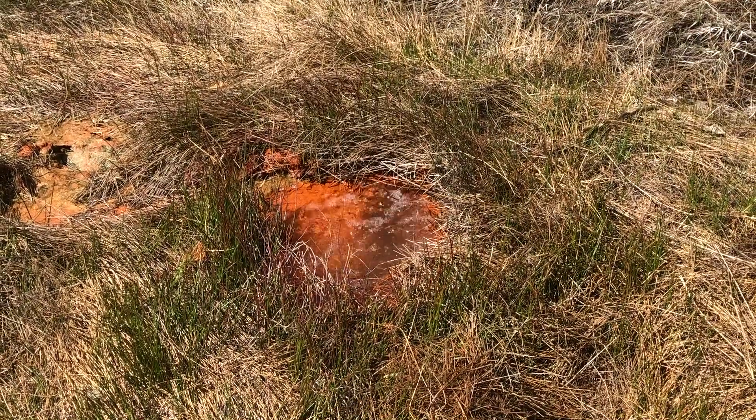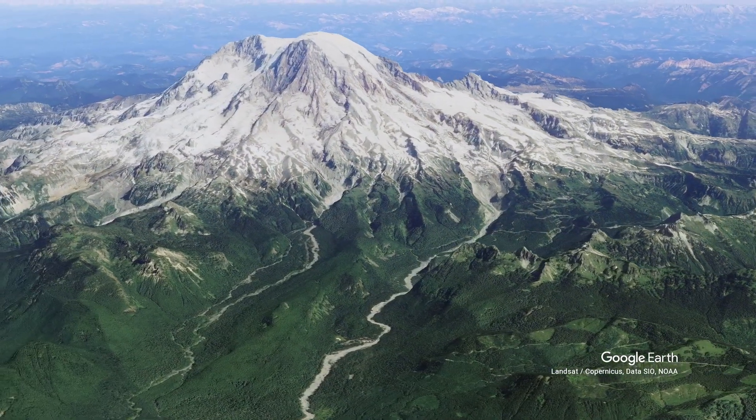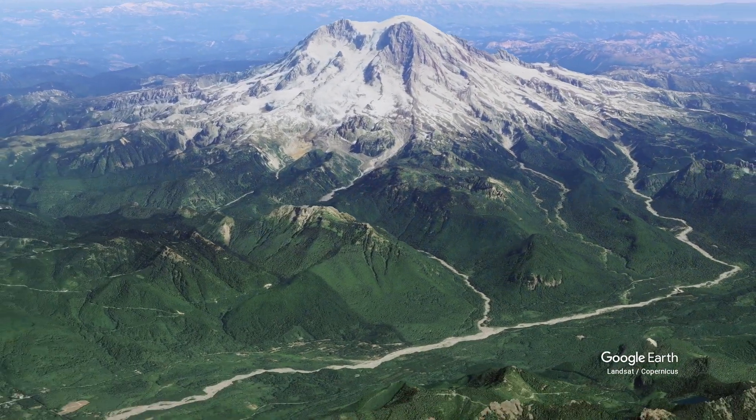These mineral springs are bubbling up out of the ground because Mount Rainier is an active volcano, and because it's an active volcano there's a large body of hot magma deep underground. This large body of magma is a huge source of heat, so as water seeps deep into the ground from snow melt and rainfall on this gigantic mountain, it eventually mixes with hot water being produced by the magma body and also just gets heated up by the heat down there.